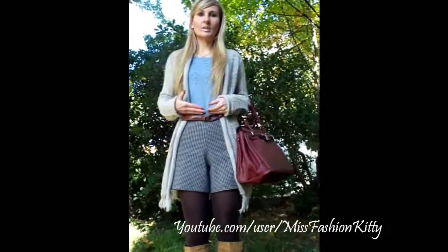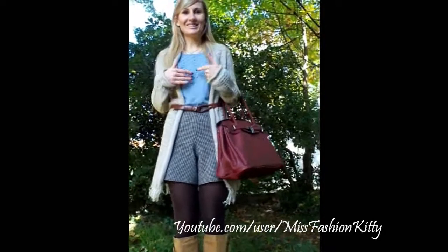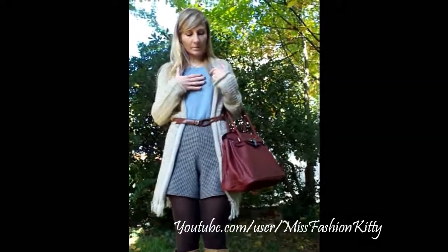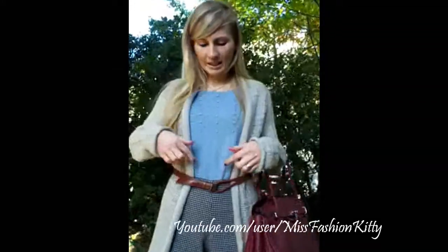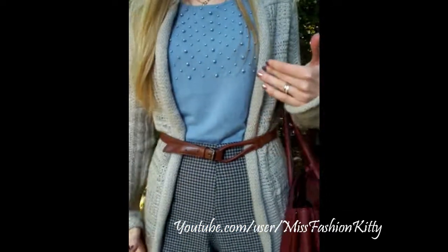Obviously they are high-waisted, which means they are the latest fashion. I really love this top — I really love the collar of it, it's from H&M. I really love these pearls; I believe they are so pretty. And I'm wearing my top tucked inside of my shorts.